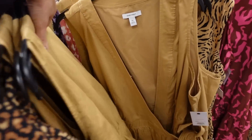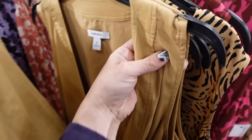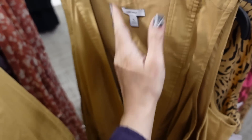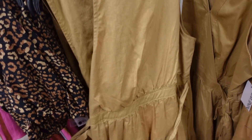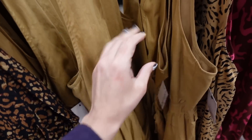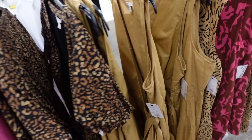Right behind it they have this wrap dress. So this one's kind of a linen look to it, it's a true wrap with the tiers all the way down, it's a shorter fit. And this one's regularly $50, so also going to be $37.50.